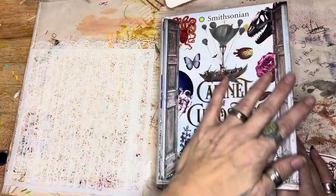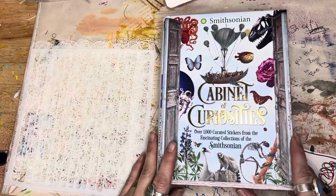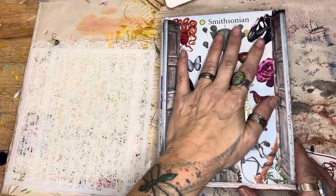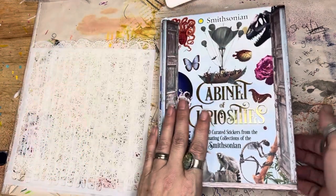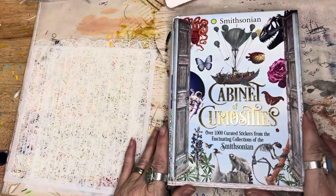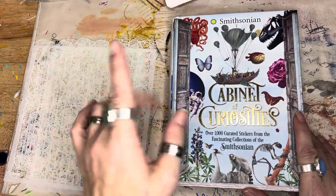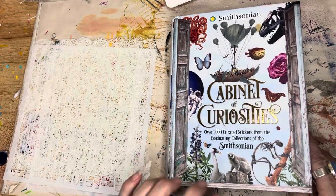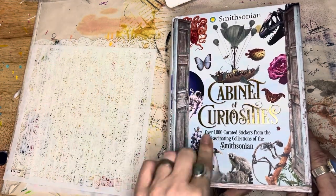I just got this and nobody had anything out there that I'd seen — first time I seen it and it seemed to be new. It is $40 regularly. It was on sale on Amazon for $32.99 Prime, and as of today, 11/4/2022, it's $11.04. It's from Smithsonian Cabinet of Curiosity.